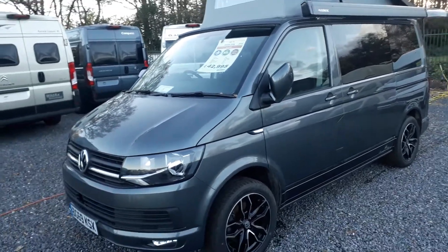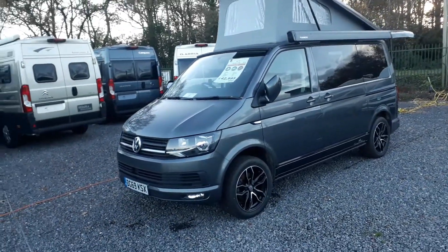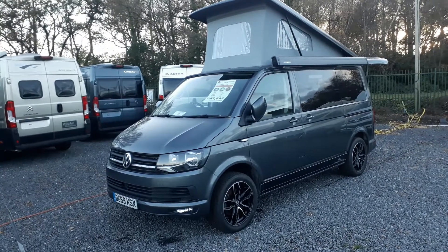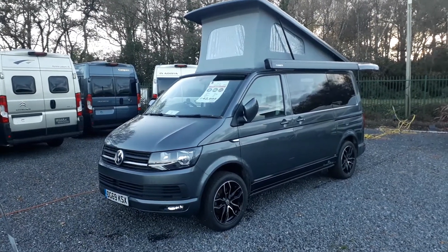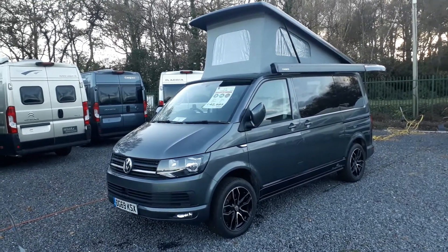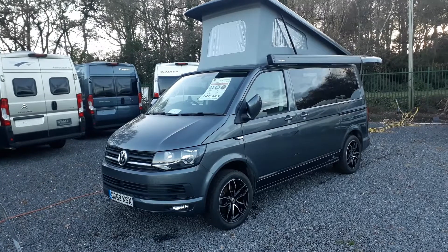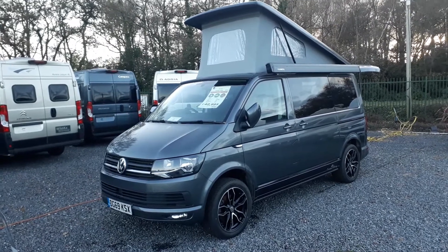This is our last one at this price — it is a brand new conversion by Camper King on a slightly used base vehicle. We source our VWs through a VW main van dealer up in Liverpool who send them to Camper King for us. The van is absolutely immaculate with a really good cab spec. We order all our Camper Kings with the optional wind-out awning and also add the Webasto diesel blown air heating. Commercial vehicle prices have shot up, so we won't be able to do this conversion at this money again. It's a 69 plate, just over one year old, with only 11,000 miles.